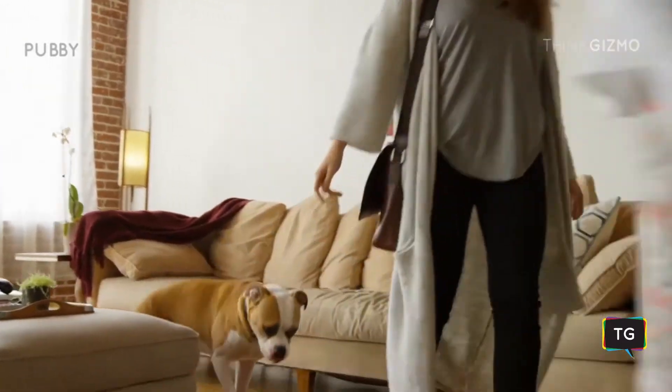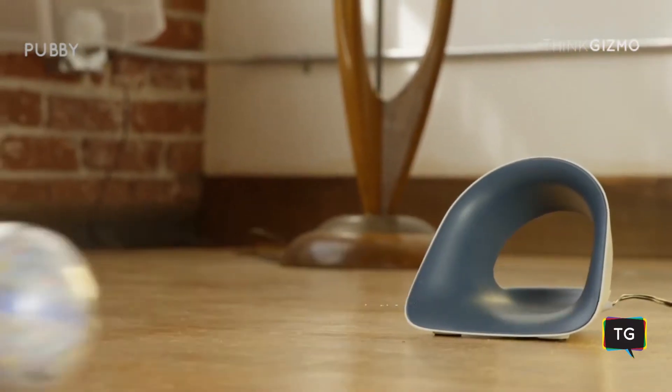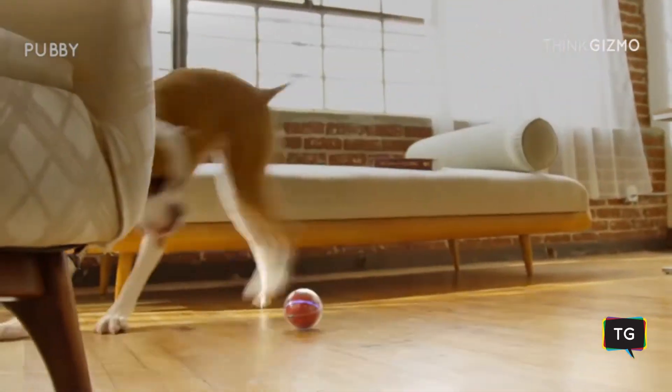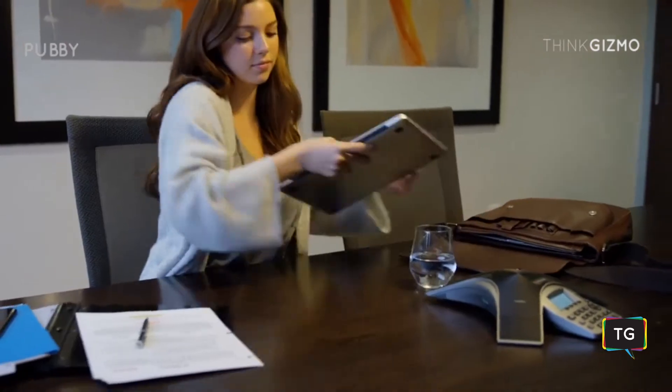Like any pet owner, we worry about our buds when we leave for the day. That's where Pebby comes in, so you can keep the fun going and going. Use the app to drive it remotely to interact with your pet even when you're not there.